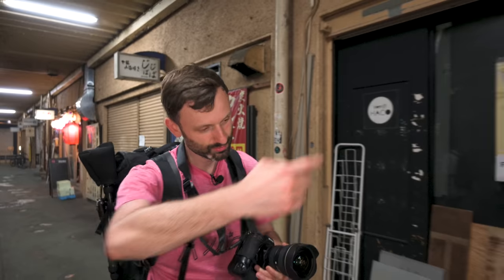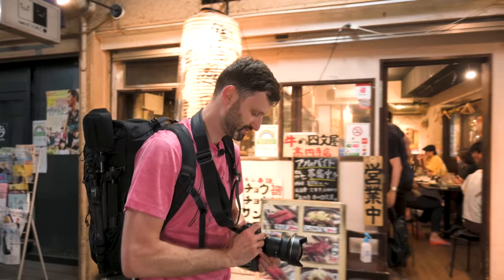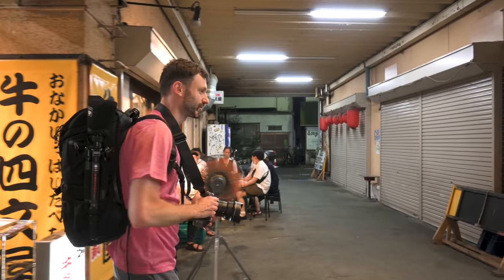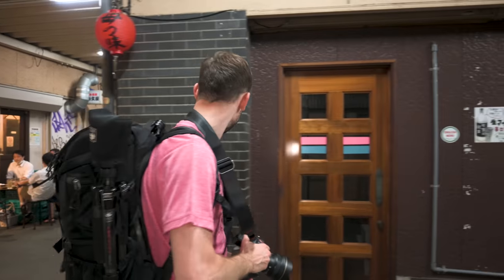We'll get down there, probably go all the way down and then loop back and go back down the tracks on the outside street. I'm going to keep my lens around 18mm because I feel like that's where I should be ready. 14 might be a little wide, but I'll try to get stuff on 14.